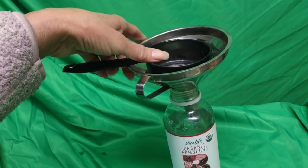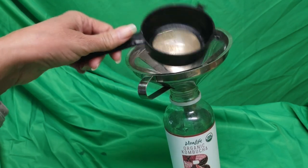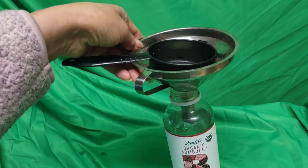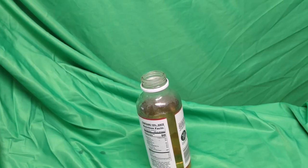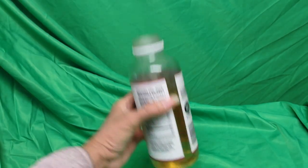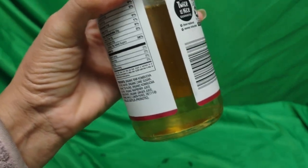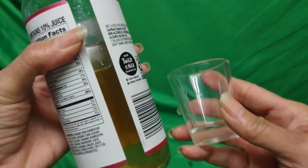There are funnels with a built-in strainer, and I'm going to strain the tea now. Now that it's been strained, you can see the color — it's pretty dark. You could probably sleep on just one shot with tea this dark.